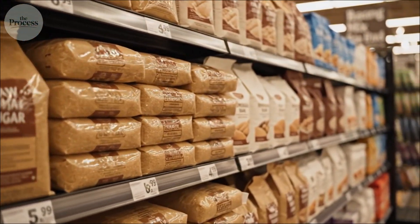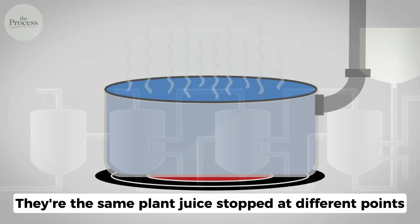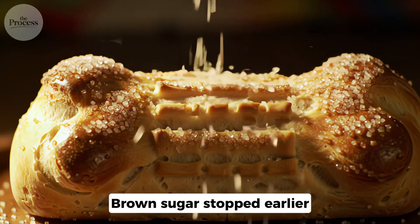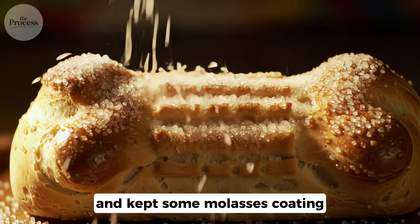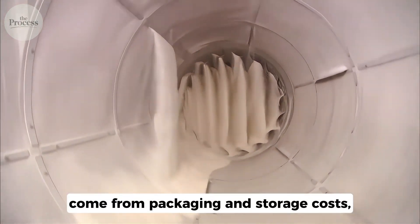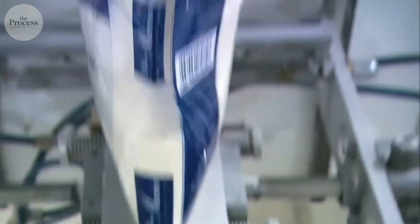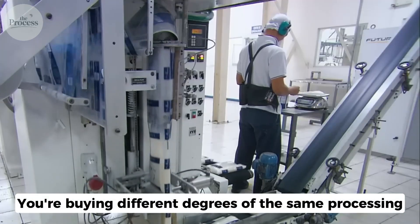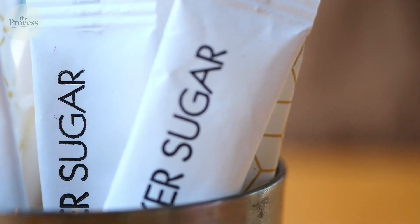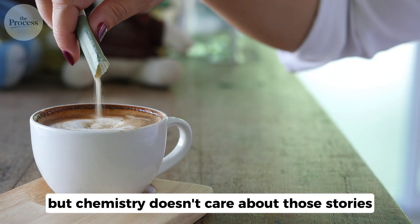Those different sugar bags in the baking aisle aren't mysterious varieties — they're the same plant juice stopped at different points along the same industrial process. White sugar went through all the washing steps. Brown sugar stopped earlier and kept some molasses coating. Raw sugar stopped even earlier. That's it. The price differences come from packaging and storage costs, not superior health benefits or quality. You're not buying natural versus processed — you're buying different degrees of the same processing. And maybe you'll stop overthinking the sugar aisle now.